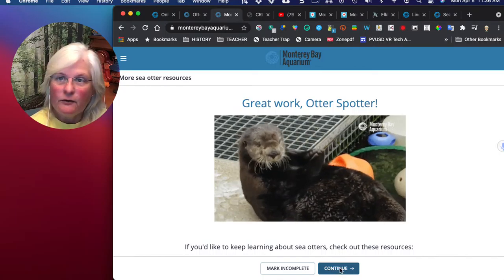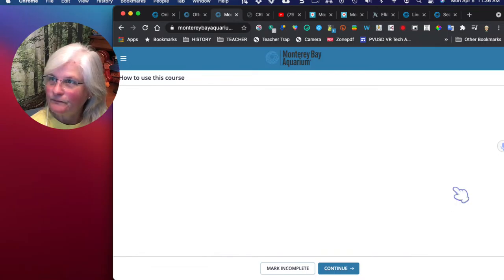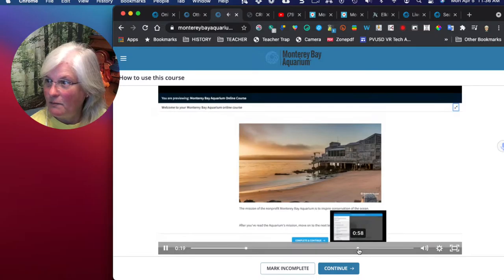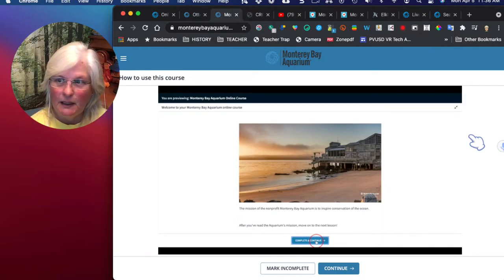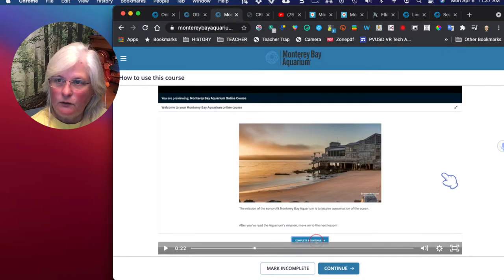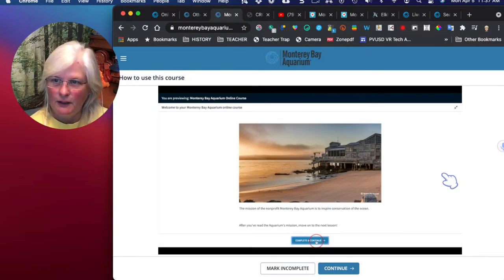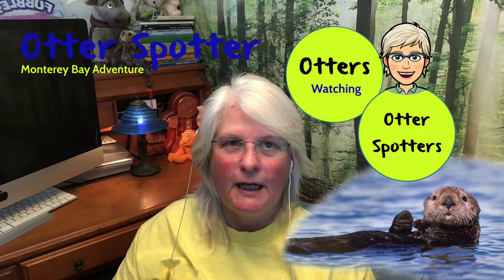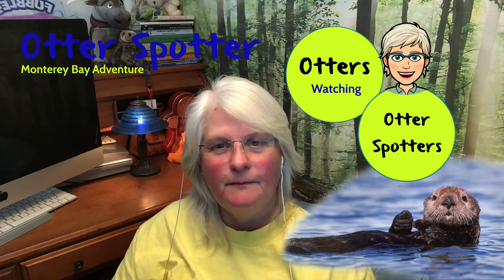Now they're going to give us some other learning resources. Once you finish the lesson, click Complete and Continue. I think we're back at the beginning because I had already completed mine, so it hopped back. But yours should give you — once you've gone through all the courses, if you haven't finished them it won't give it to you. But once you're completed, it's going to give you a certificate that you can print out saying you've finished. Congratulations on finishing your Otter Spotter course — that's absolutely brilliant. Very, very cool.